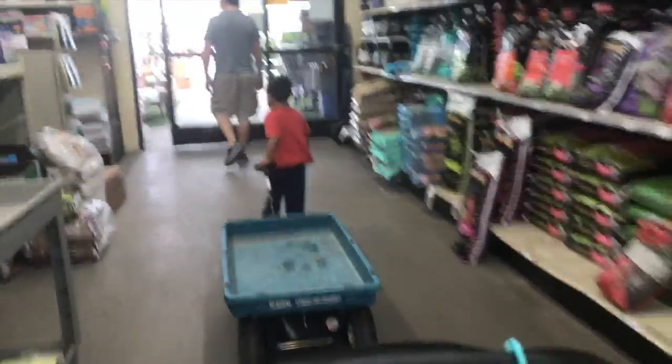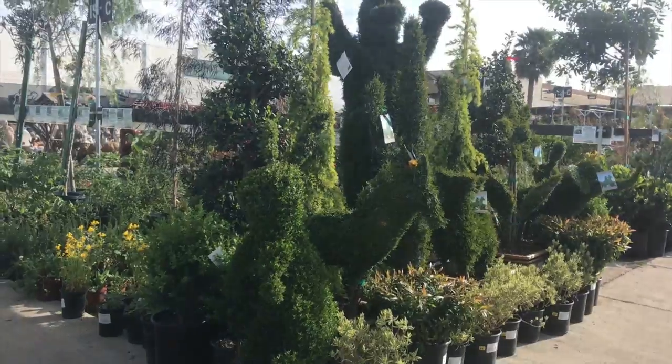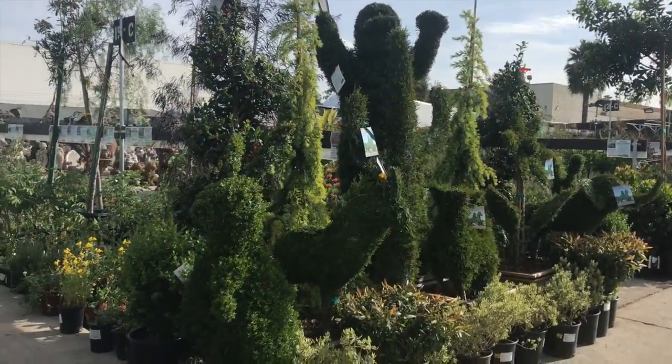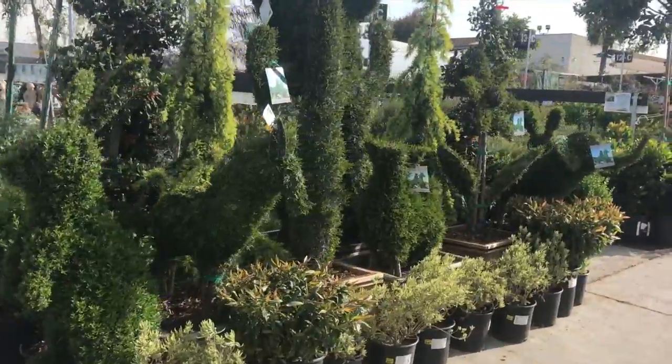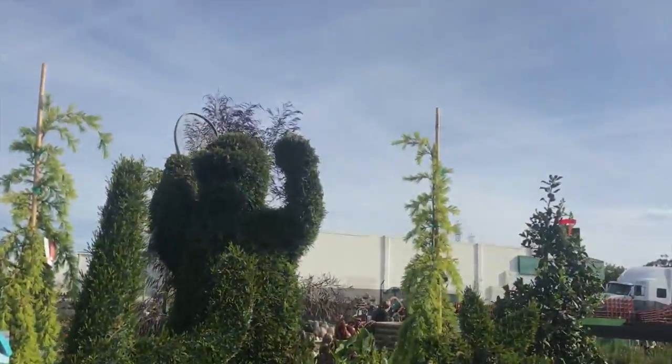We're at the garden store getting some plants for the area where we were cleaning out. Look at that one — there's a bunny and a donkey and a cactus. And maybe a dinosaur playing tennis.